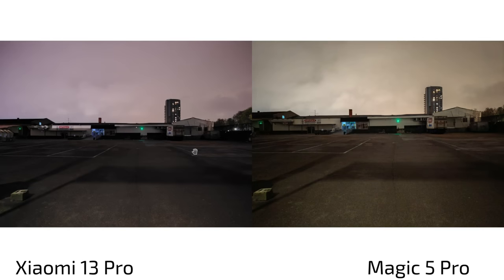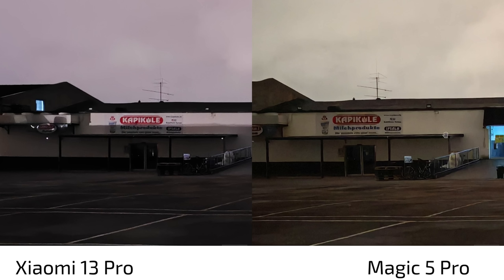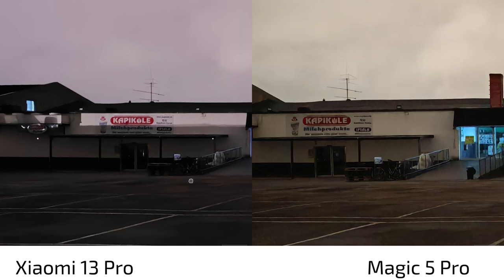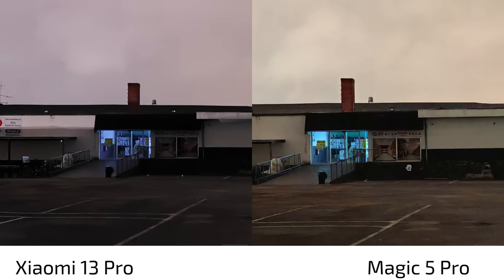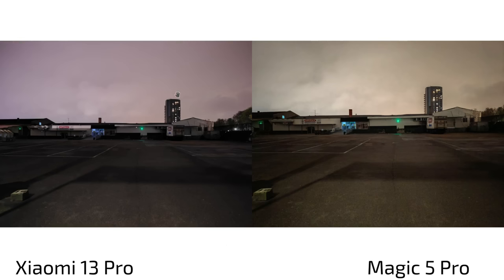Nighttime shots: on the Xiaomi 13 Pro I kept Leica Authentic this time to see a more authentic look. The Magic 5 Pro has a yellow-greenish tint and raises the shadows strongly, while the Xiaomi 13 Pro has a more violet tint and leaves shadows as they are — giving a more realistic result. On the Magic 5 Pro, the shadows are almost completely gone, but you can spot details like bikes that you can't see on the 13 Pro, and there's less noise in dark regions. I think the Magic 5 Pro wins here with its automatic night mode — not the dedicated night mode, on either phone.